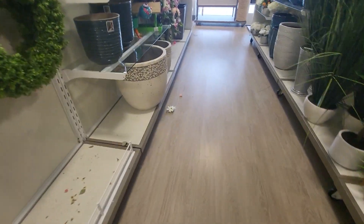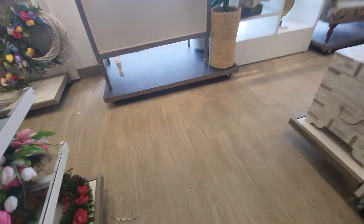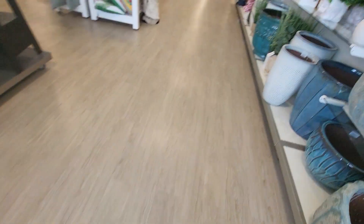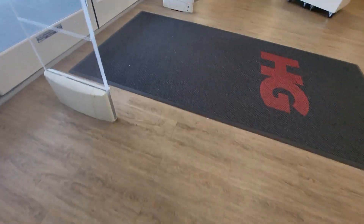That was actually pretty quick for a store. All right, that was HomeGoods in Carbondale, Illinois. Bye, guys.